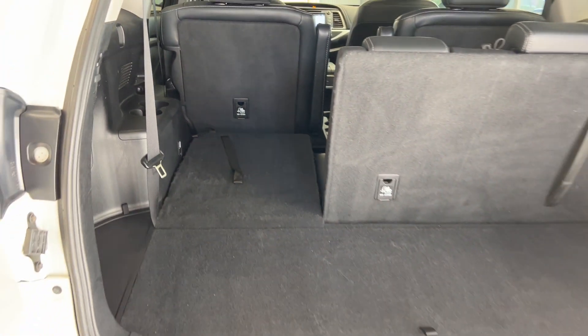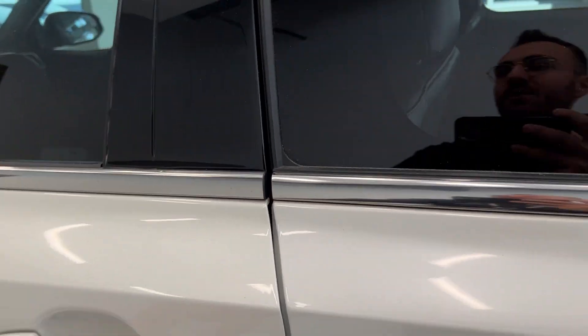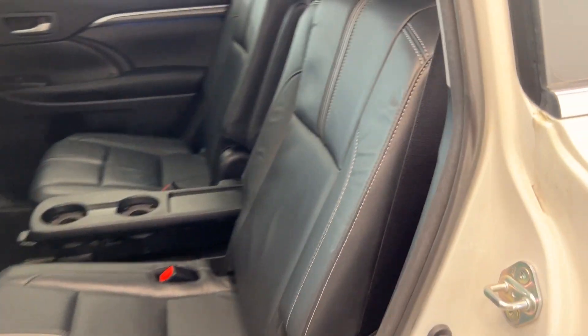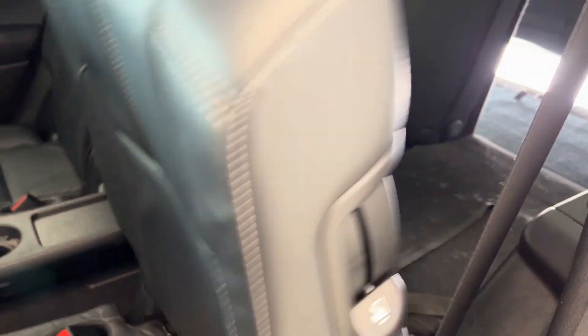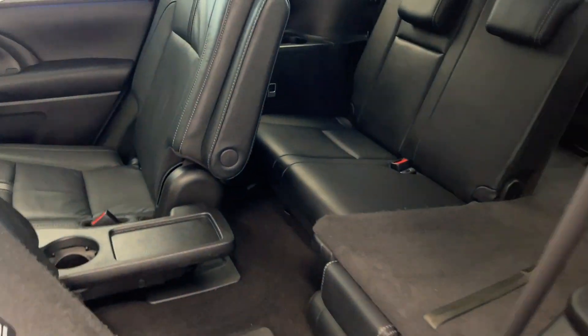Popping around to the second row, we have black leather interior. If you do need access to the third row, just a pull of a handle and the seats slide all the way forward — super easy for the whole family. Let's hop inside and check it out.